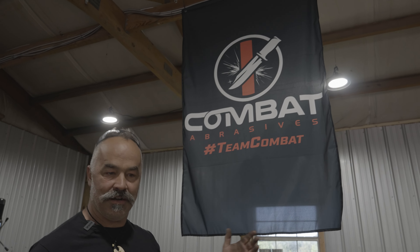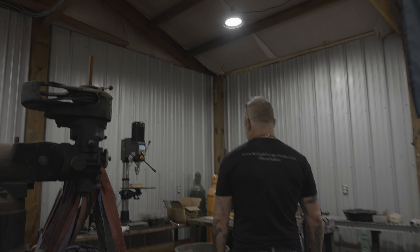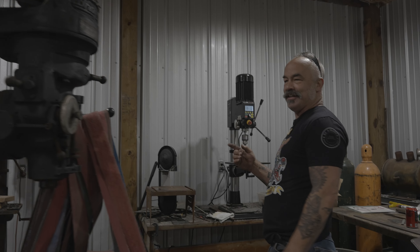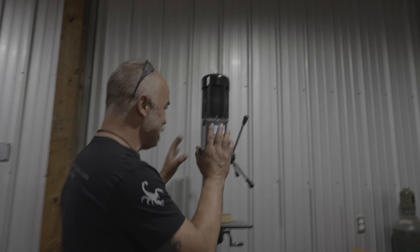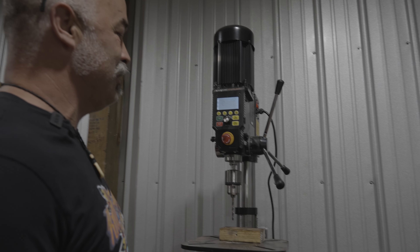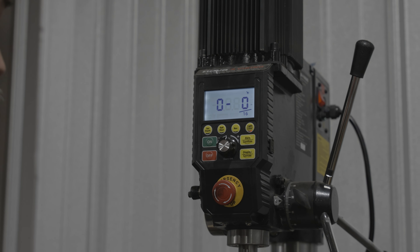Our abrasives are sponsored by Combat Abrasives — they're all made in the United States now, which I like a lot. This is probably the coolest thing we're working on right now. It's a bit of a disaster right now, but this is probably the coolest drill press that I've ever seen.